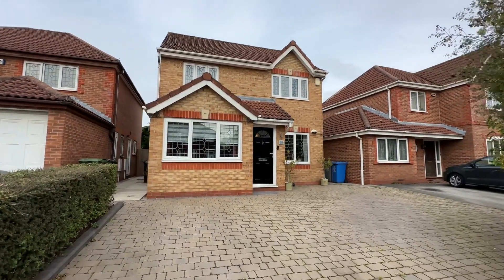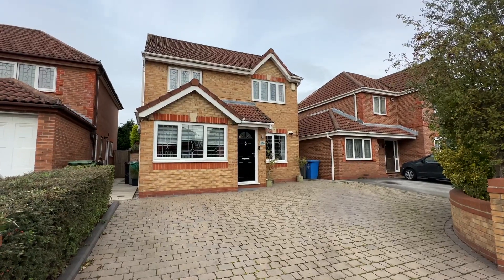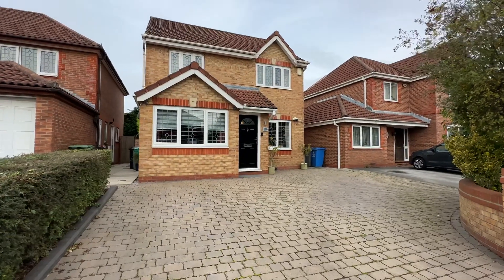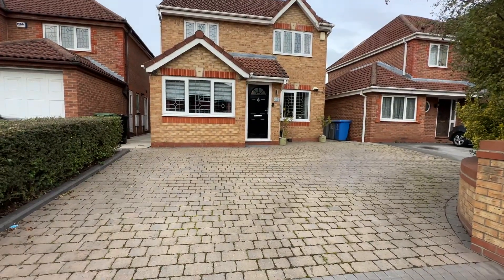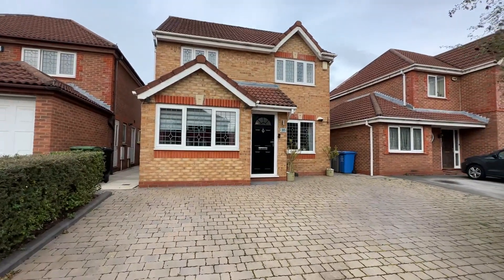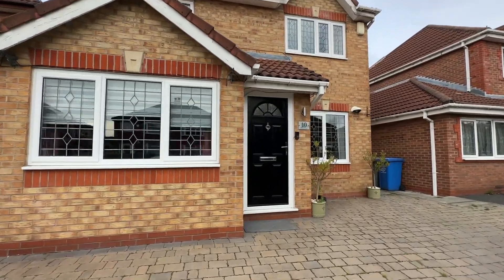Hi, it's Kimberly at The Property Man and I am here today to show you this absolutely immaculate three bedroom detached home on Cherry Lane in Sale. As you can see to the front we have ample off-road parking for several vehicles, so let's head on inside.